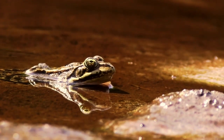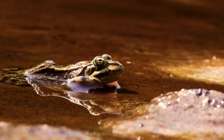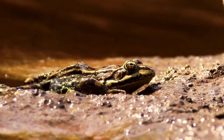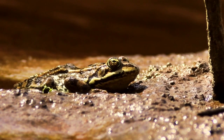The webbed feet of frogs are a remarkable adaptation that enhances their swimming abilities, aids in predator evasion, and improves mobility in their aquatic environments. It's a perfect example of how nature equips creatures with exactly what they need to thrive in their specific habitats.